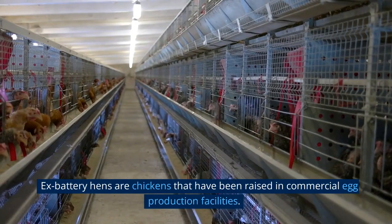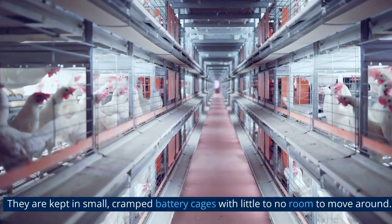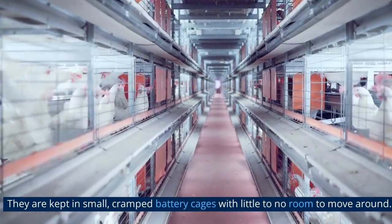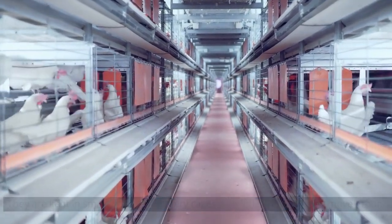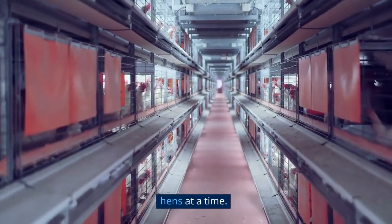Ex-battery hens are chickens that have been raised in commercial egg production facilities. They are kept in small, cramped battery cages with little to no room to move around. These cages are stacked on top of each other and can house thousands of hens at a time.